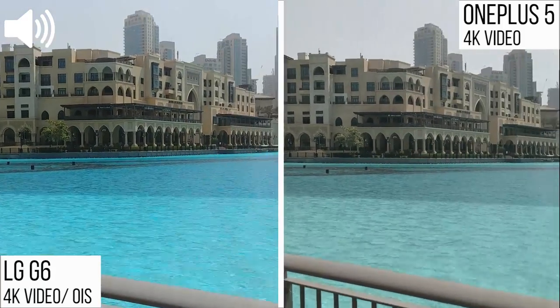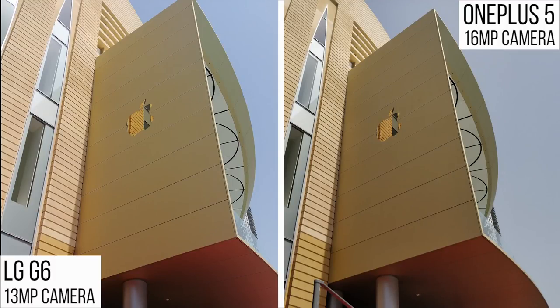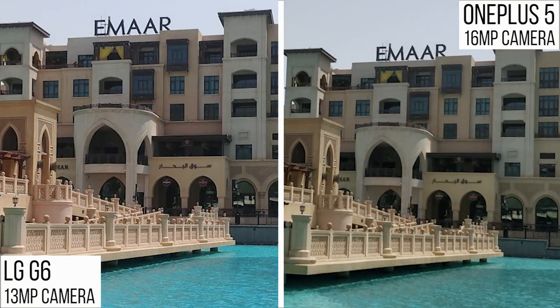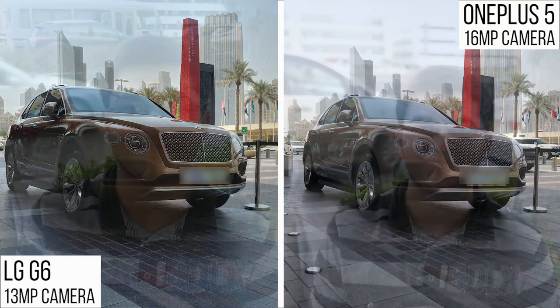Now let's move to image samples. In the first image, the LG G6 represents color better with a more vibrant sky, but the OnePlus 5 has more detail due to its higher megapixel sensor. In the next shot, I'm again impressed by the LG G6's picture, with the OnePlus 5 leaning more towards the dull side. Even zoomed in to 100%, the LG G6 maintains good detail. The dynamic range on the G6 is really good, though the OnePlus 5 manages more shadow detail near the Bentley Bentayga.